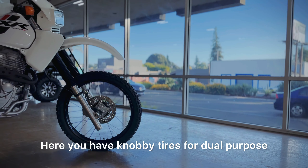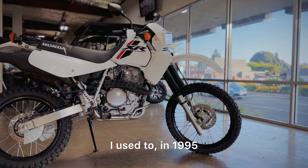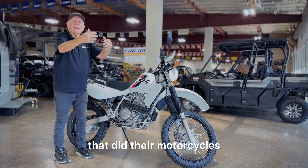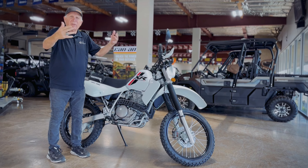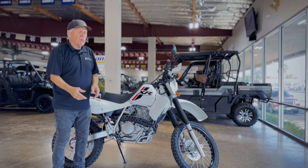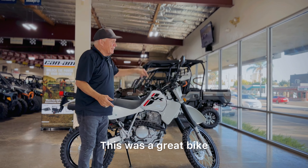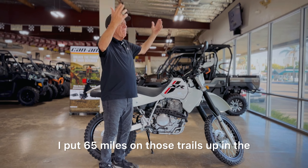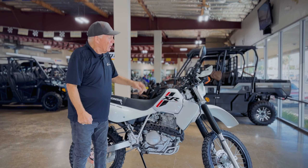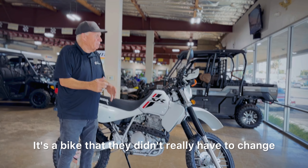You have knobby tires for dual purpose. I used to in 1995 patrol at one of the local ranches that did motorcycles and events, and on this very bike I used to go up the hills and pick up people who couldn't come down — maybe they crashed or fell over and needed help. I put 65 miles on those trails up in the hills just to pick up people who needed my help.